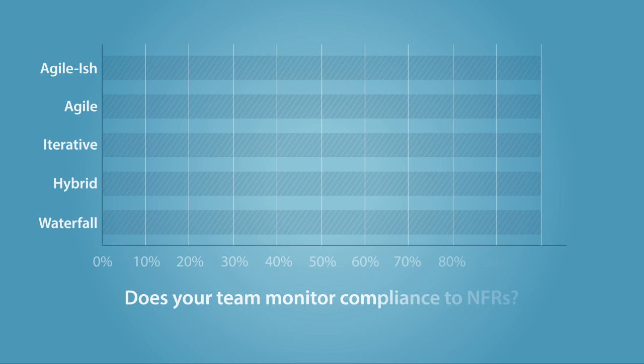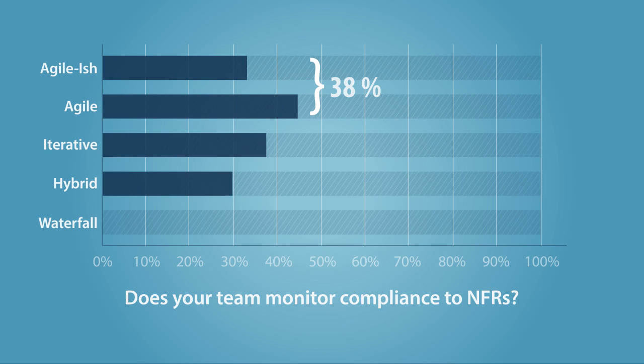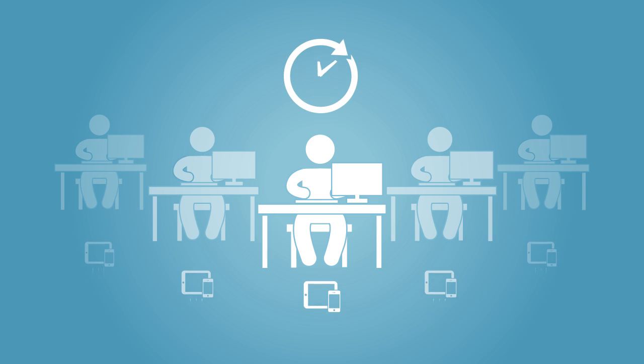In a recent study exploring software quality across development methodologies, only 38% of Agilish and Agile teams are monitoring non-functional requirements, compared with 58% of their waterfall counterparts. The survey found that Agile's quick iterative approach forces teams to focus on bottom-up user stories, rather than overall application quality.